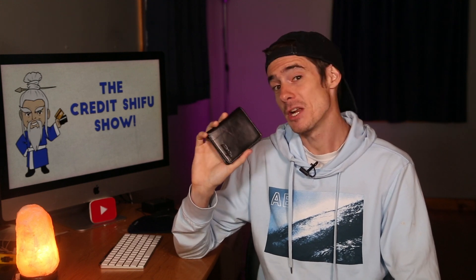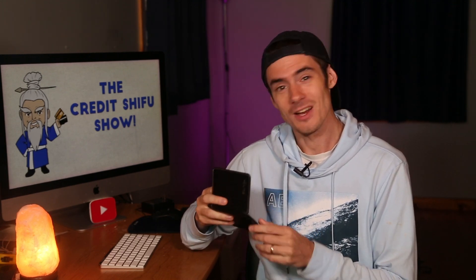So let's check out what is in my wallet this month. At the moment, I'm using this wonderful black leather traveler wallet from the Credit Shiffle wallet store. They smell great — Italian leather. Let's open it up and have a look at what credit cards I am using at the moment.